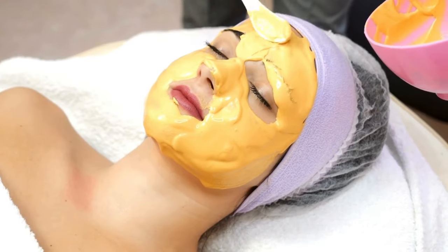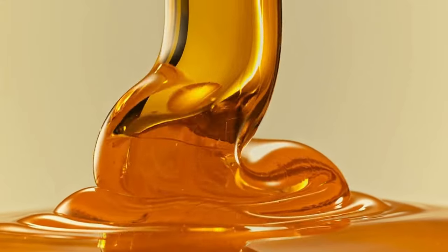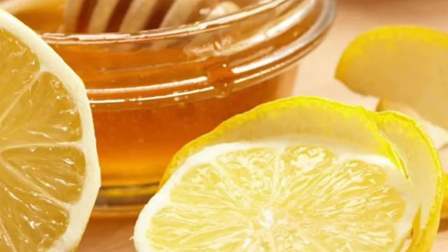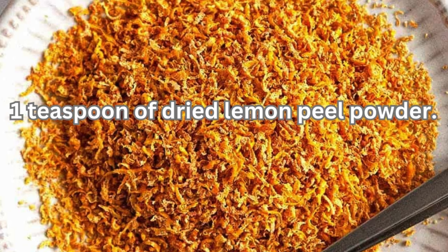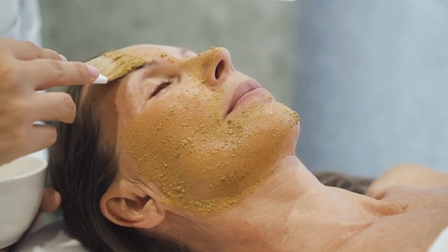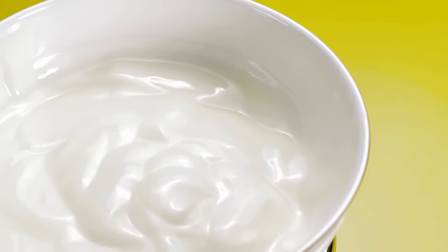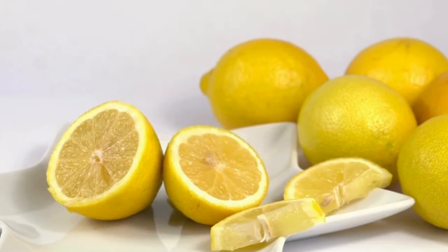The direct application of dried lemon peel powder to the skin can be irritating due to its acidity, so always dilute it with other ingredients like honey or yogurt before applying topically. To prepare the honey and lemon peel mask, mix 1 tablespoon of honey with 1 teaspoon of dried lemon peel powder, apply a thin layer to your face, leave it on for 15 to 20 minutes, then rinse with lukewarm water. Honey balances the acidity of the lemon peel and provides added hydration. You can also do the same with yogurt, which helps neutralize the lemon's acidity and soothes your skin.